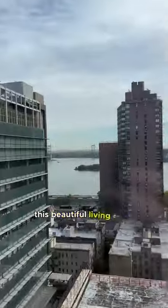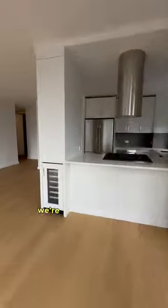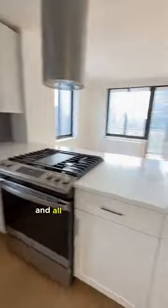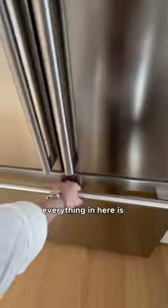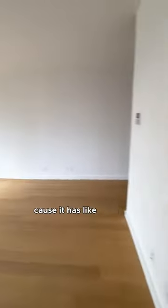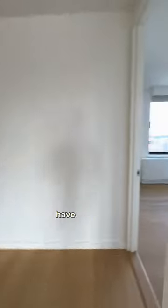We have a massive terrace, this beautiful living room, water views. Of course, we're facing south and we're facing east. We have a wine fridge right there and all these brand new kitchen appliances, double-stack dishwasher. Everything in here is beautiful. Huge ice maker — this is the best one I've ever seen because it has like the little tray. Love to see it. Have to rent it — there's an ice maker.